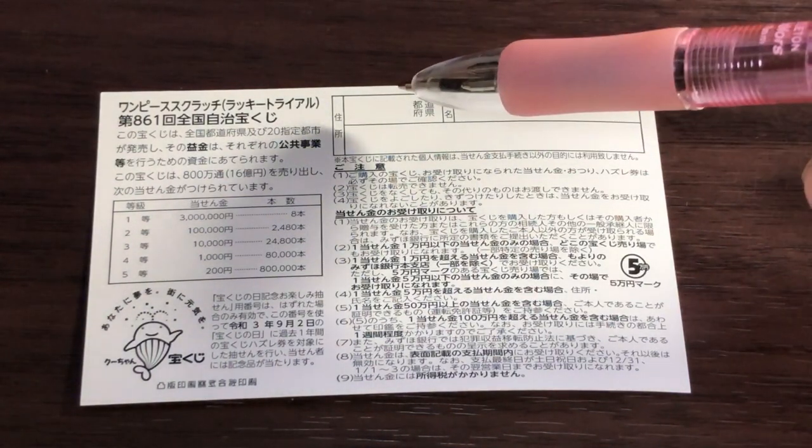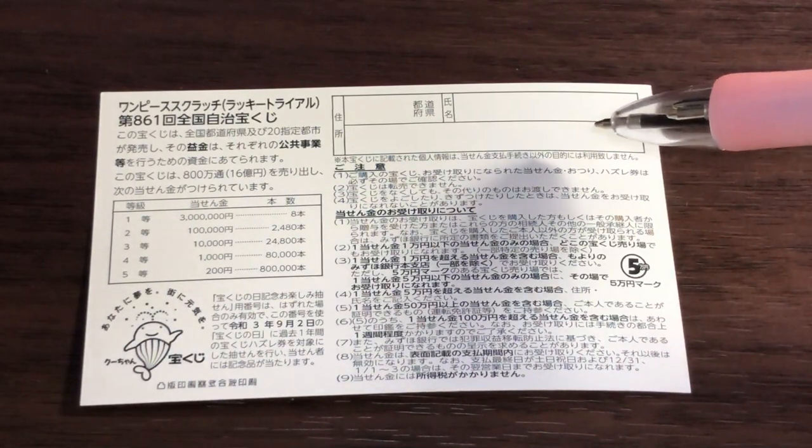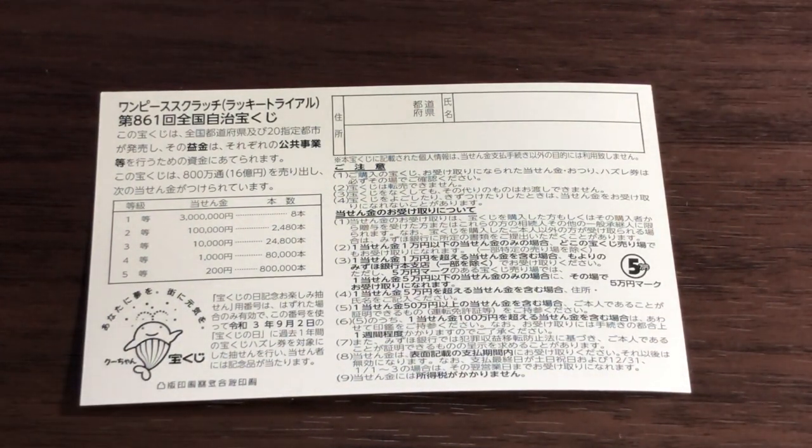If you happen to win the first prize, you'll need to fill in this area — your prefecture, your full name, and your address in Japan. All winnings are tax-free in Japan. I've got one ticket, so wish me luck!